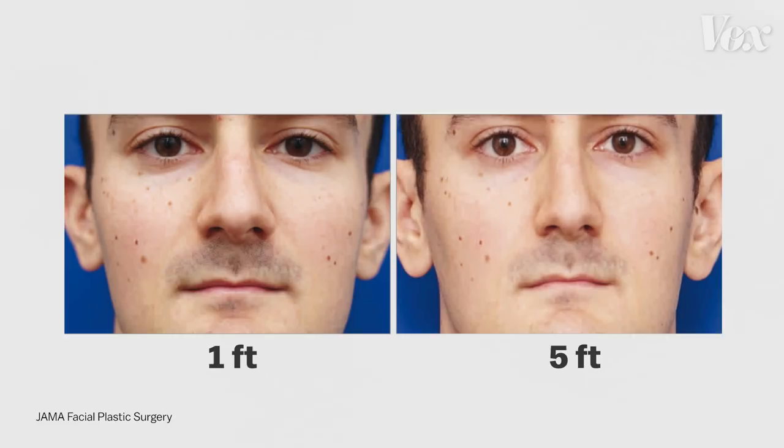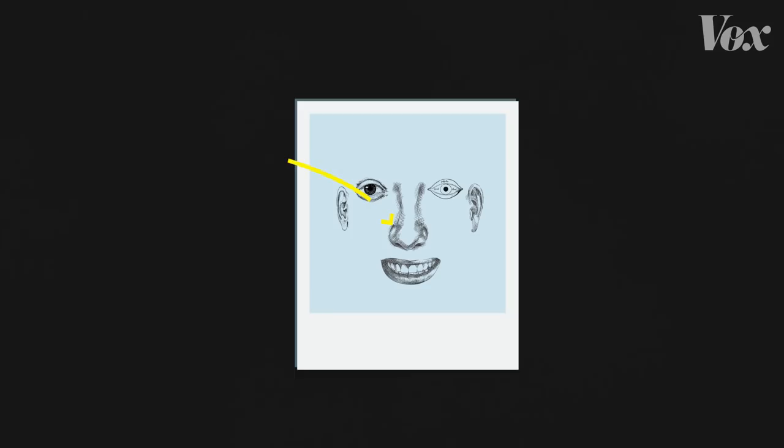A team of researchers found that taking a photo from 1 foot away makes the base of the nose look about 30% larger, and the tip looks 7% larger than they would from a further distance. From 5 feet away, your features are flattened. From a foot, your nose is exaggerated. The parts of your face closer to the camera look bigger than they actually are — as if the nose is in the foreground and the ears are in the background, instead of being on the same plane.